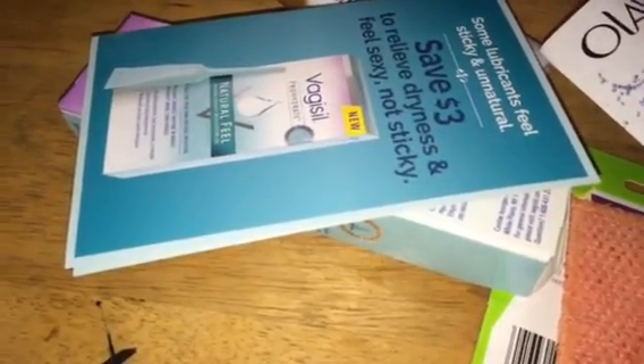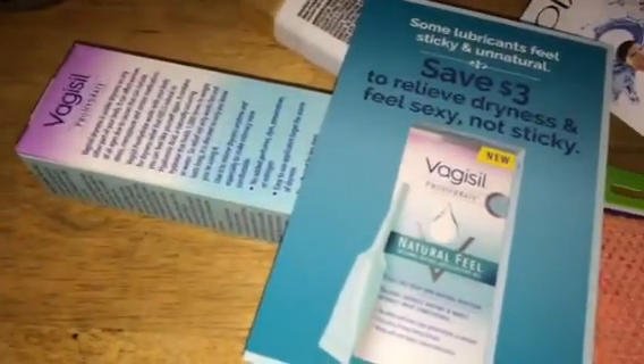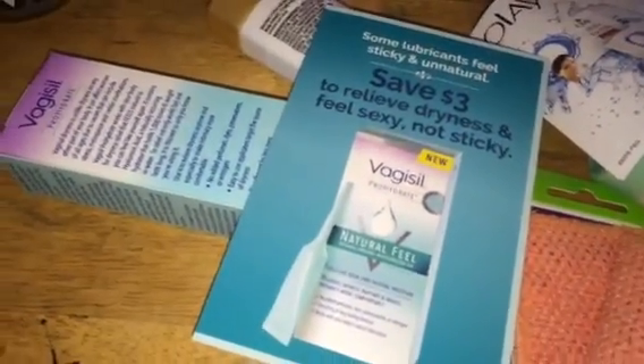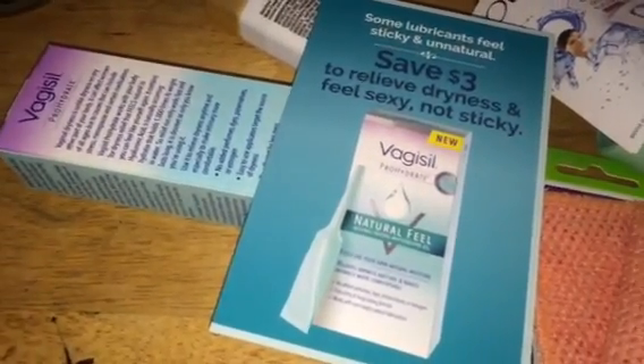Hey guys, welcome back to my channel. I'm coming to you with my Pinchme box. I'm going to be using one hand since I poured everything out of the box and I have my coffee over here. This was a pretty good Pinchme box. I haven't gotten Pinchme in a while — after a while it'll say you didn't qualify for any samples or there's no samples that meet your criteria, so I stayed away for a bit, but this time there were samples.